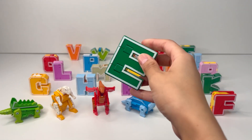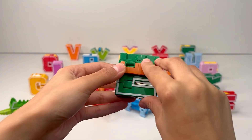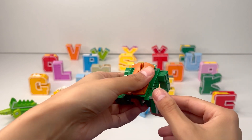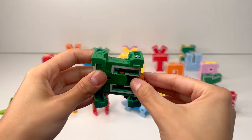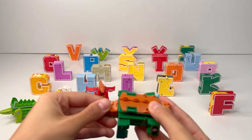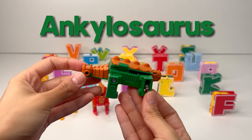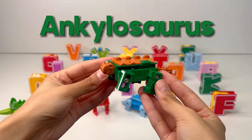The next letter of the alphabet is E. Now let's transform it. It looks like these two flaps fold over like this, and these pieces slide down to be legs. And there's the head over here. And right in the back, we have our tail. Our letter E transformed into an Ankylosaurus, a heavily armored dinosaur that could use his tail as a weapon.